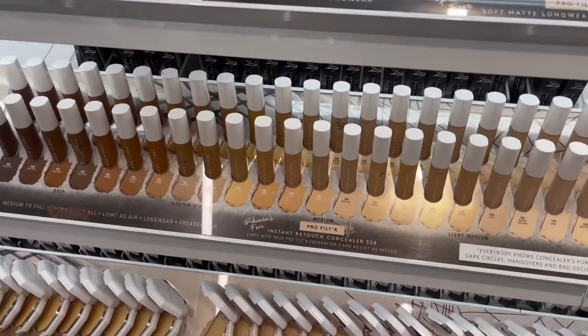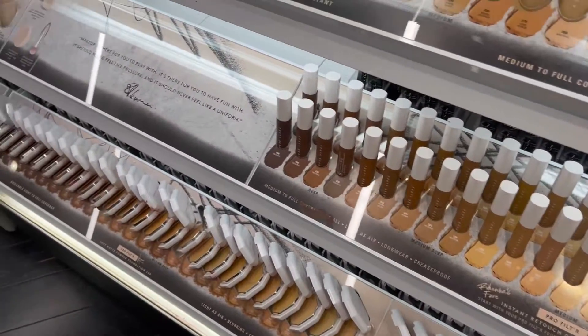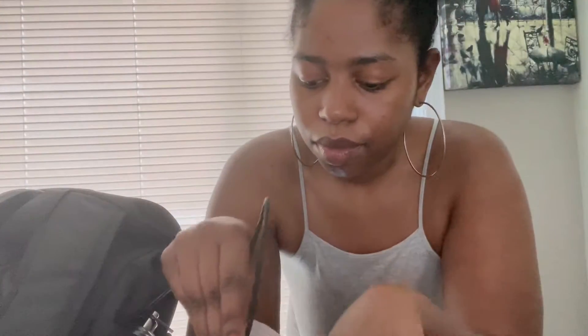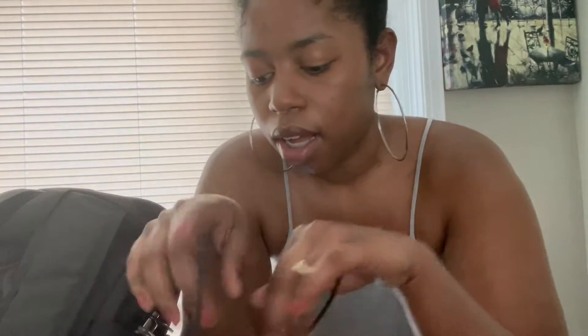I need to get a foundation and concealer. I went and got Fenty Beauty — this is the Pro Filter Soft Matte Long Wear Foundation. I got it in shade 420, so that's my shade.